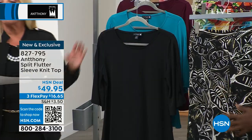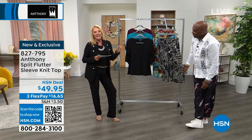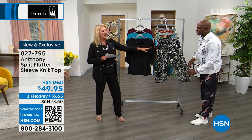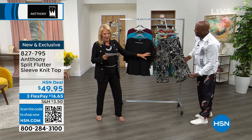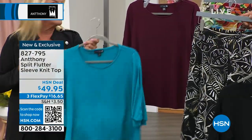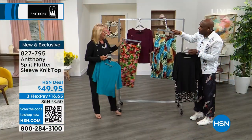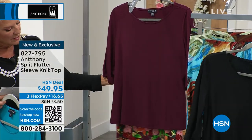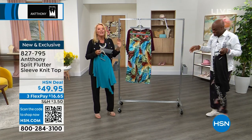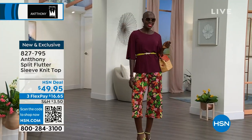Our first set that's up is the flutter sleeve top. I want you to make sure and see the pant coming up in just a second - the gaucho pant. It was the second most popular item in your show with Tamra. So we've got another version coming up in a really cool print. The top starts out with black, then we have what's called bluebird, that was the color in the dress, and then there's a color you haven't seen - deep orchid.